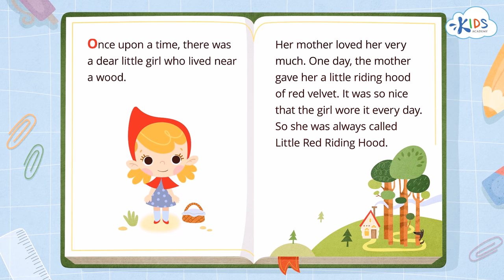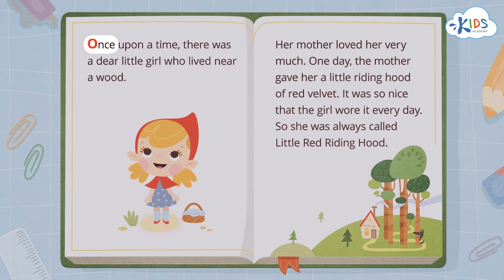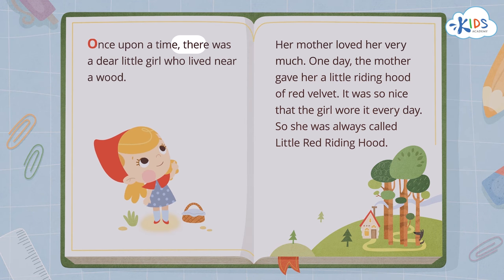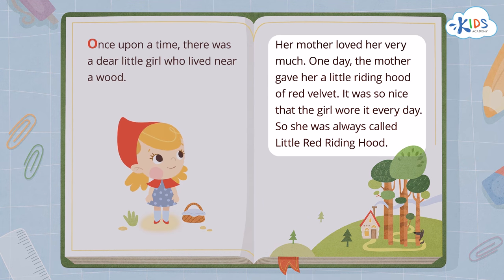If your story has more than one page, you always read the left page first. Let's practice reading these pages together. Which word should we start with? The word 'once'! Excellent! Remember, when we read words, we read from left to right and from the top of the page to the bottom of the page.